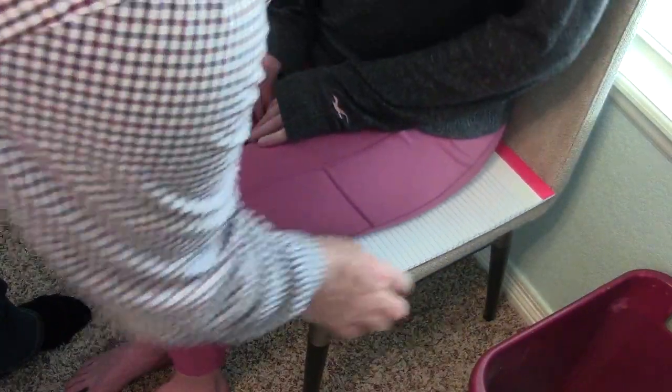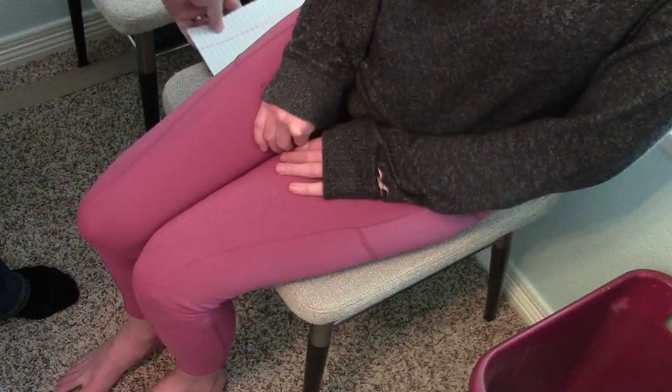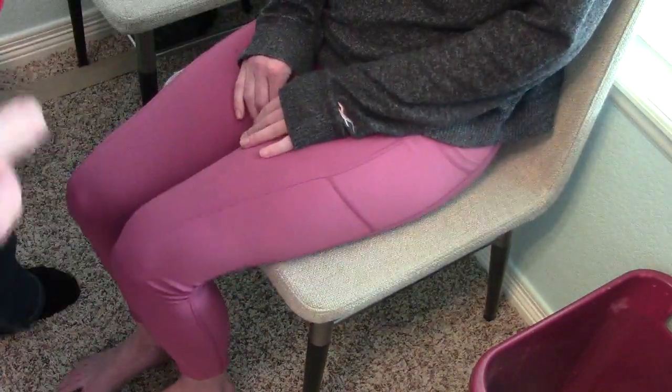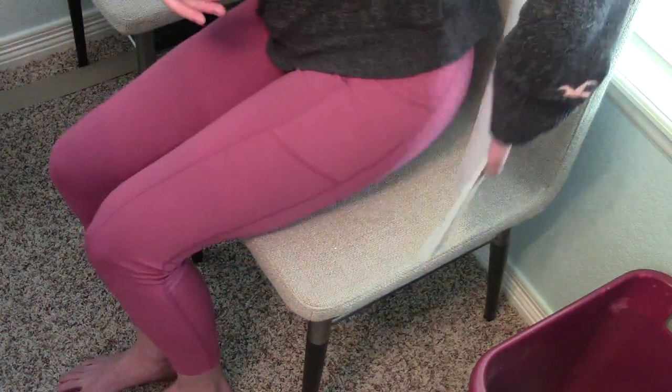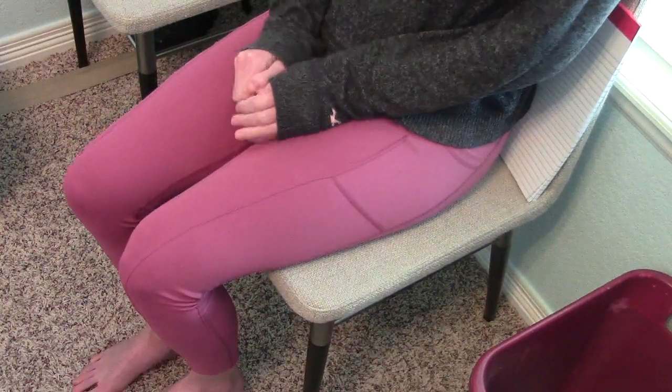The next experiment was to have her sit on a quarter-inch notepad. We put that under the left side and then under the right side, and there was no significant improvement.